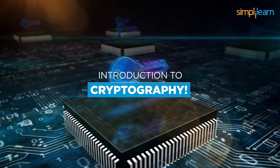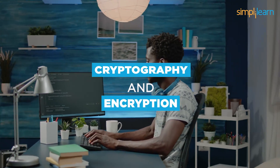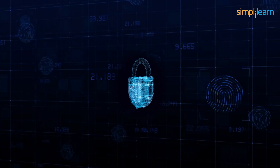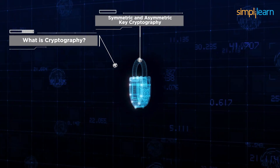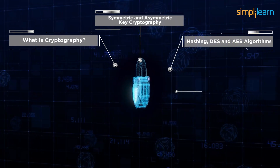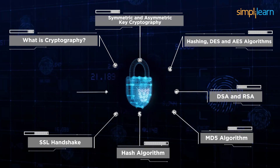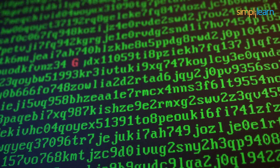Simply Learn's Skill Up course on Introduction to Cryptography targets beginners who aspire to learn cryptography and encryption. Here you will explore cryptography, its significance, and its applications. The topics covered in this course are: What is cryptography? Symmetric and asymmetric key cryptography, Hashing, DS and AS algorithms, DSA, RSA, MD5 algorithm, Hash algorithm, SSL handshake, a few frequently asked interview questions, and more.